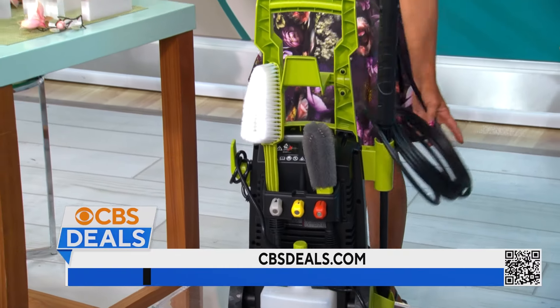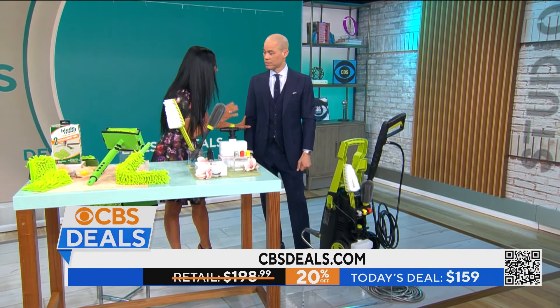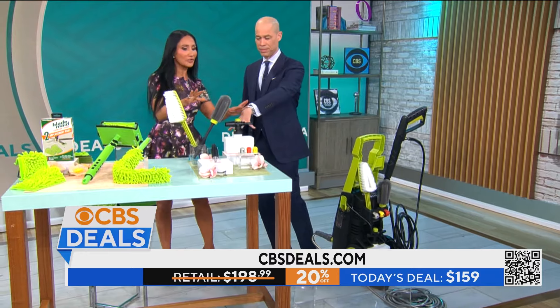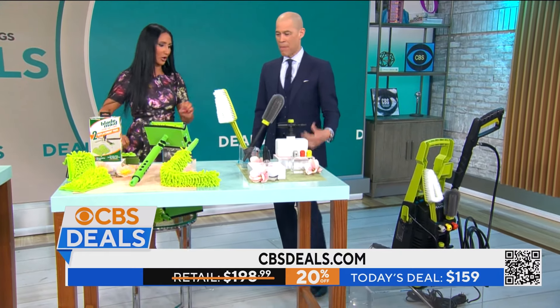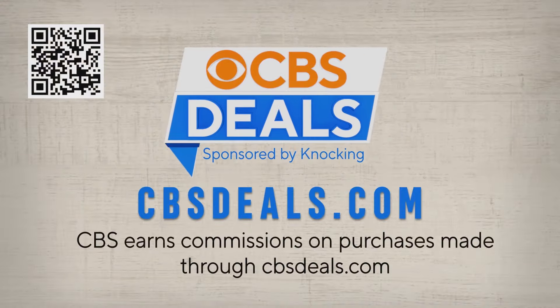Price on this bad boy? Amazing — $159. Now that's 20% off. It comes with a three-year warranty, which is amazing. You get all of this. And by the way, if you have someone come power wash your house, it can be $1,000. You're getting this for $159. You're going to do your house and your car. I'm getting this bad boy. You're going to need it.